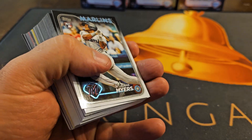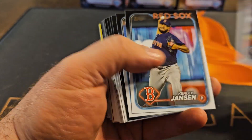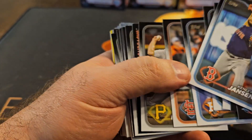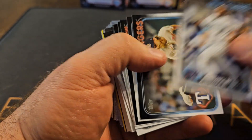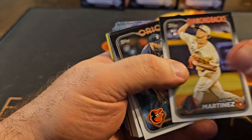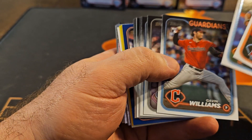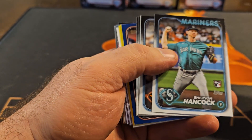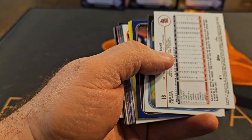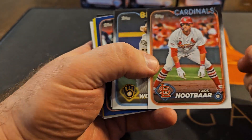Still looking to pull a super short print gold in here. I do like the design a lot this year. I think they're going to be tough to grade. Looks like we have a retail blue coming up. And of course you got the yellows, which are nice on the hanger boxes. I've got a backwards card right there — that's kind of a weird spot.